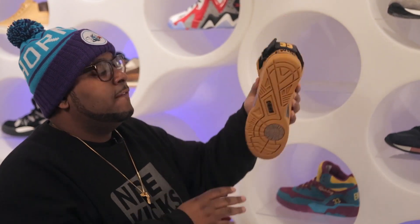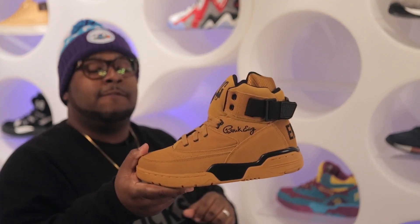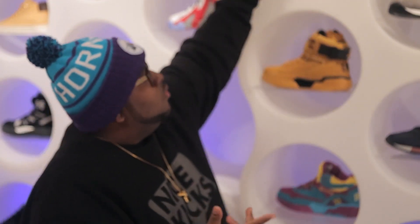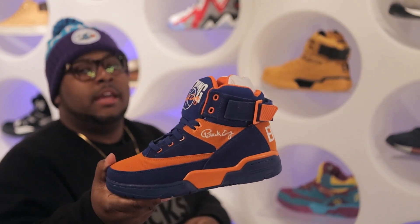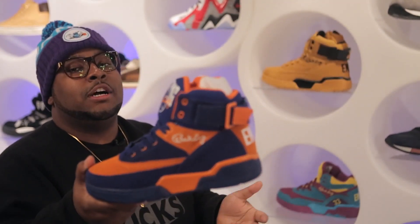Moving on to the fourth featured brand in this week's episode, we have two new colorways of the ever popular Ewing 33 High. The first colorway is seen here in a sunflower and black color, while the second one is a NYX colorway. You can have your choice of these for $110.